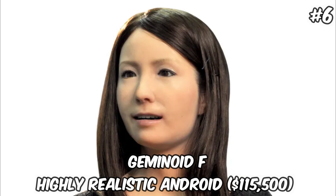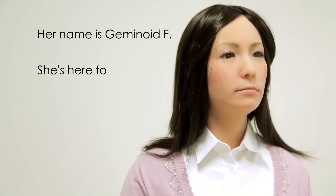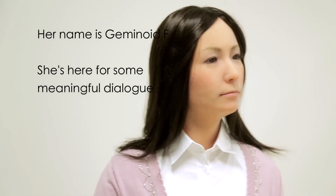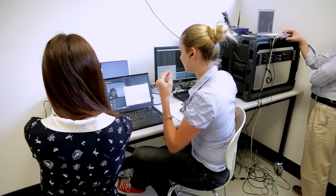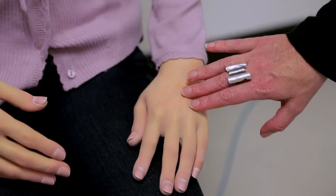Geminoid F — Highly Realistic Android — $115,500. Geminoid F stands at the forefront of realism in humanoid robots, with her unparalleled ability to mimic human facial expressions and emotions. Developed through a collaboration between renowned roboticist Hiroshi Ishiguro and his team at Osaka University, alongside Kokoro Company, Geminoid F's design is a testament to the heights of current robotic capabilities. Her long, dark hair and lifelike movements contribute to an eeriness that blurs the line between robot and human. The $115,500 price tag is a reflection of the intricate technology and craftsmanship required to achieve such high levels of realism. Geminoid F is not just a robot — she is a piece of art, a research tool, and a social experiment rolled into one, exploring the boundaries of human-robot interaction and the future possibilities of Android development.